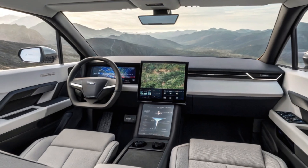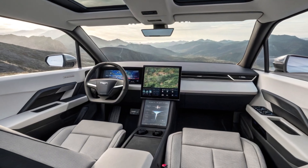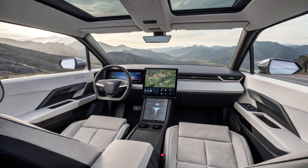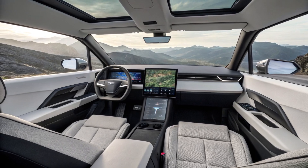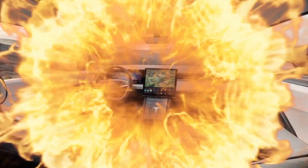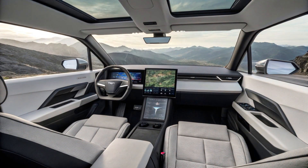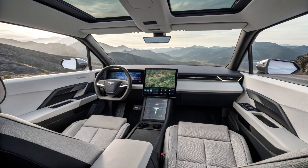On the inside, the Cybertruck feels less like a traditional pickup and more like a luxury spaceship. The minimalist dashboard is dominated by a new 18-inch OLED display running an upgraded version of Tesla's operating system. The UI is cleaner, more responsive, and tailored for multitasking — perfect for long road trips or work on the go.